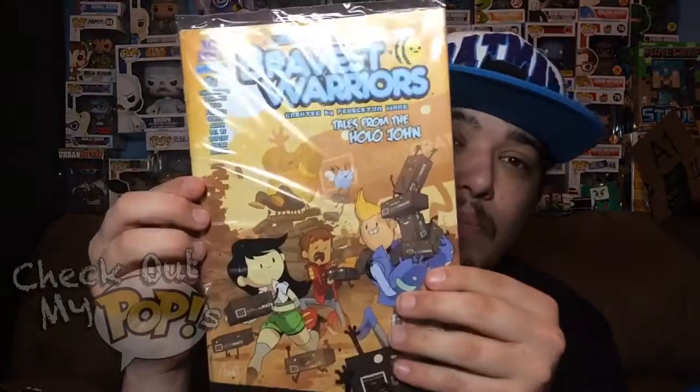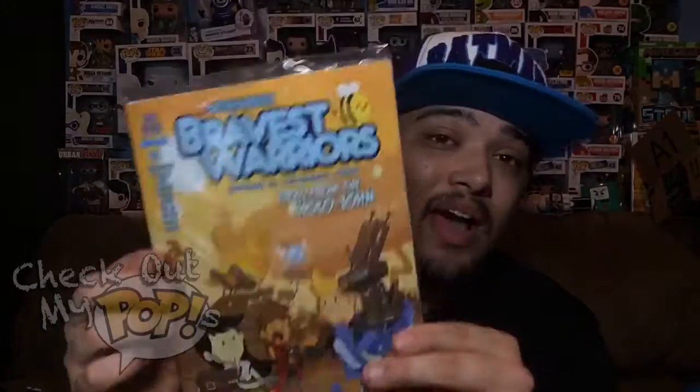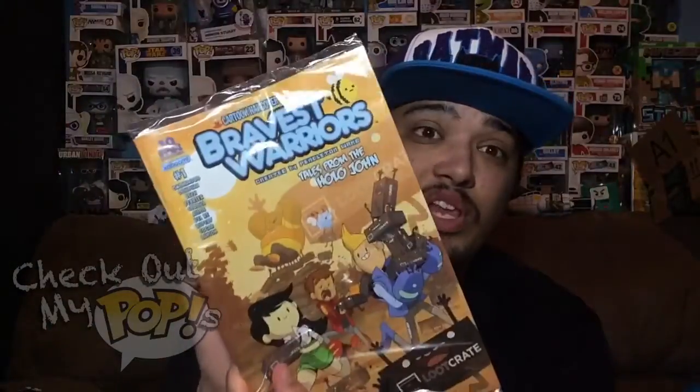Let me know if you guys like Bravest Warriors — I actually like it. I also have a comic book of Bravest Warriors; this is the first edition comic book. I'm not going to take it out because it's a Loot Crate exclusive, but that is really cool. Hopefully you guys have this as well because it is a pretty cool comic.